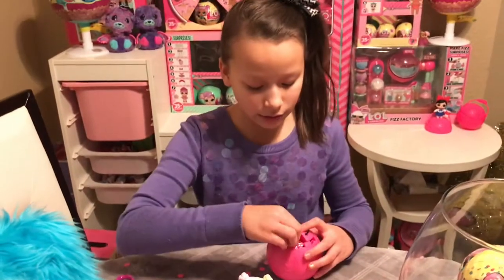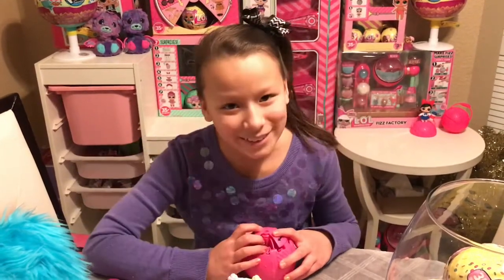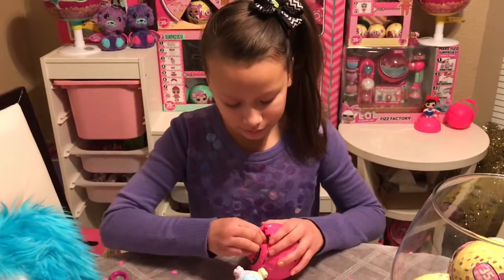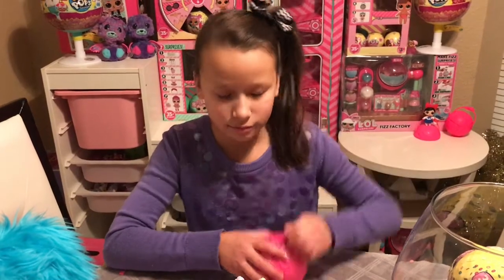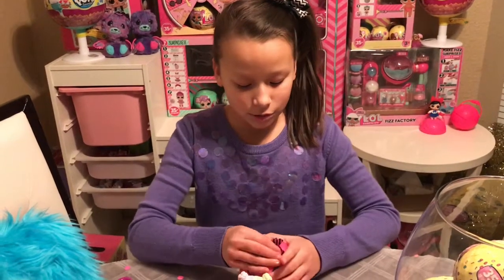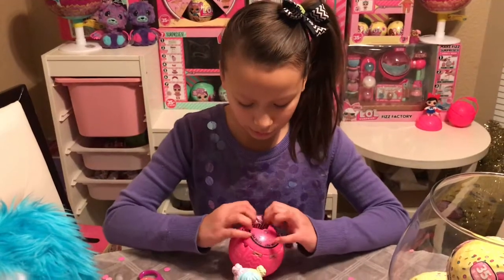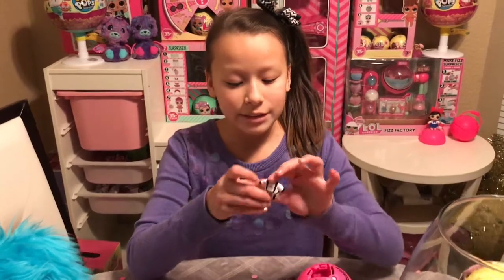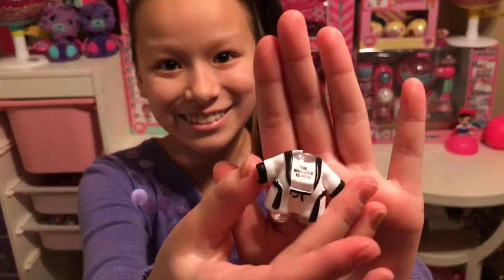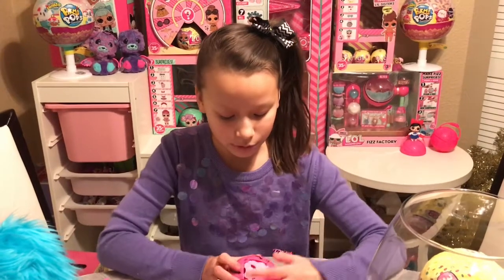Take those gold flaps off and put them to the side. I'm gonna open it from here. Here's our outfit — oh we got this little outfit, it's a robe with a sleep set under it, super cute! It's black and white and it matches perfectly with our little eye mask.